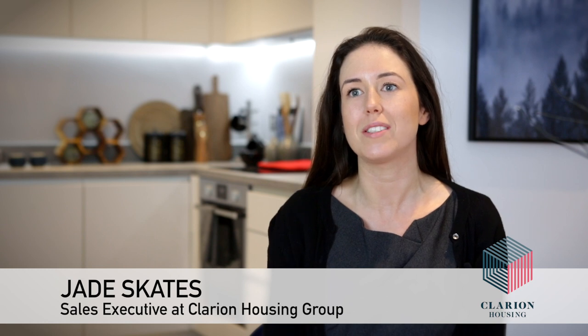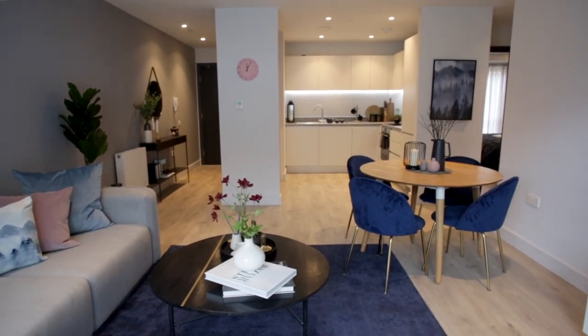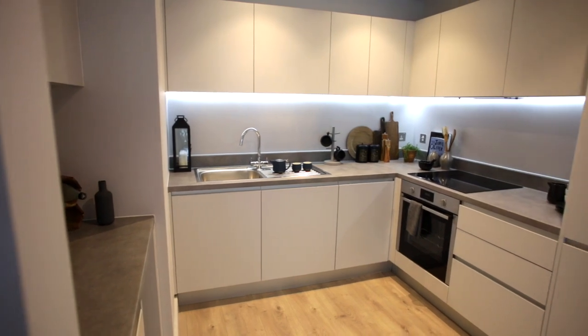I'm Jade Skates, I'm a low-cost home ownership sales executive, so I specialize in shared ownership sales. As the largest housing provider in the UK, we do have a substantial upcoming shared ownership portfolio, so we're here really to educate people on what shared ownership is and to help people take their first steps onto the property ladder.